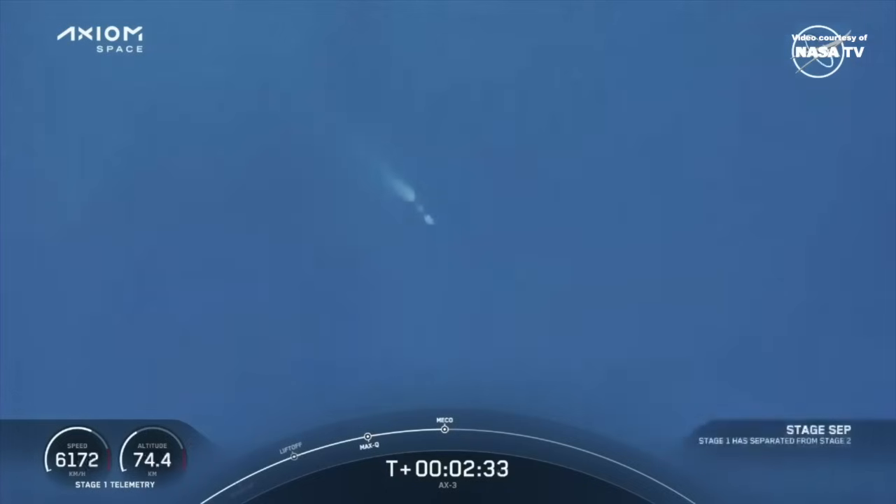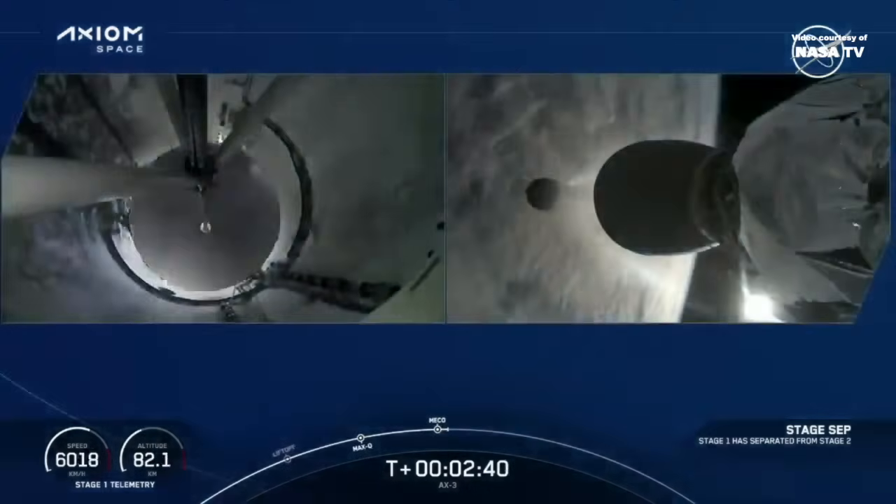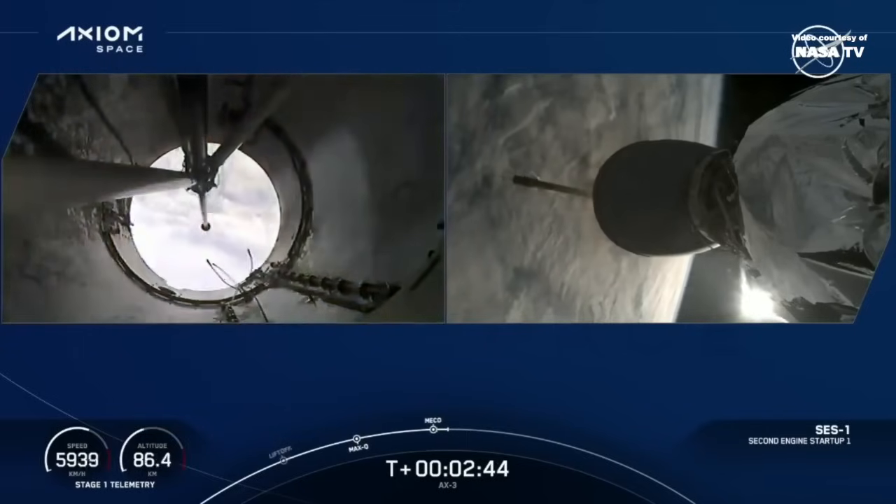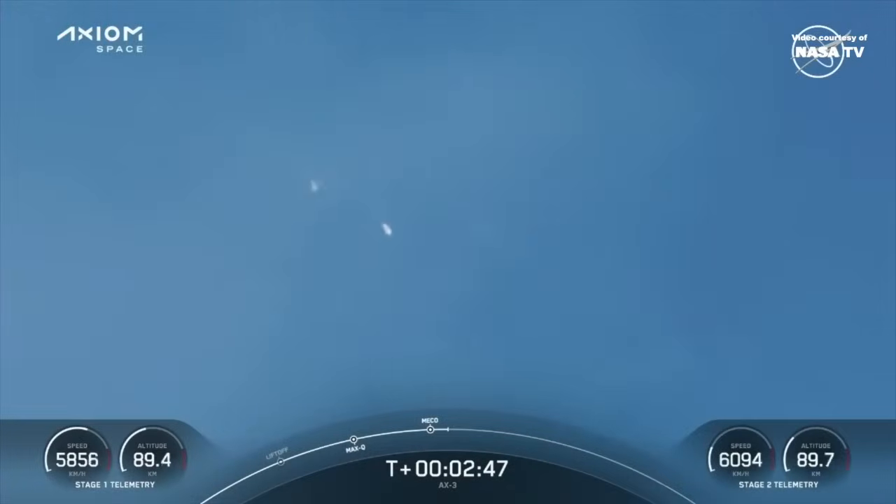Stage separation confirmed. SpaceX Dragon, cheer on. Some loud cheers here as we can see that the first and second stages have separated.